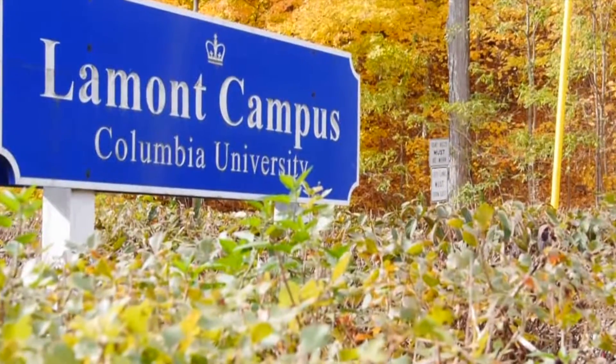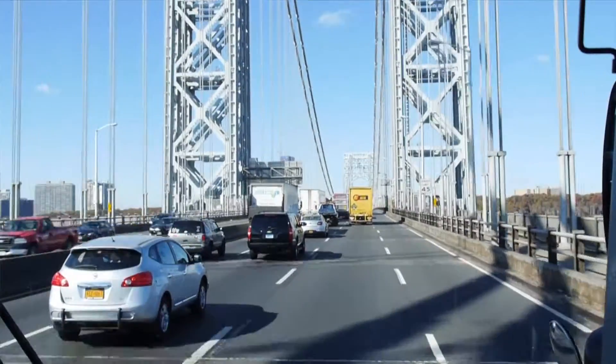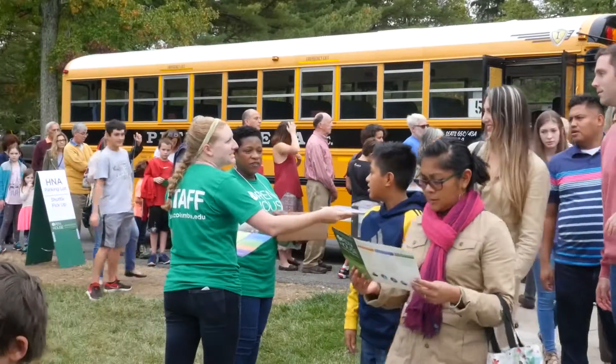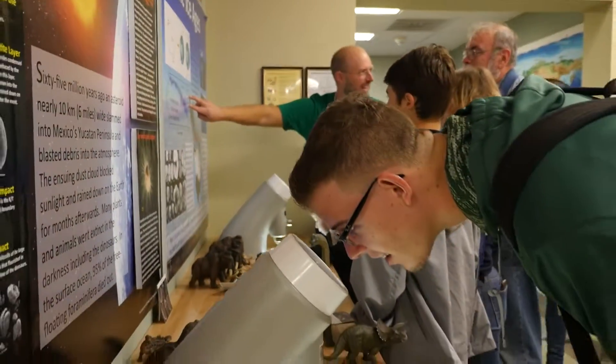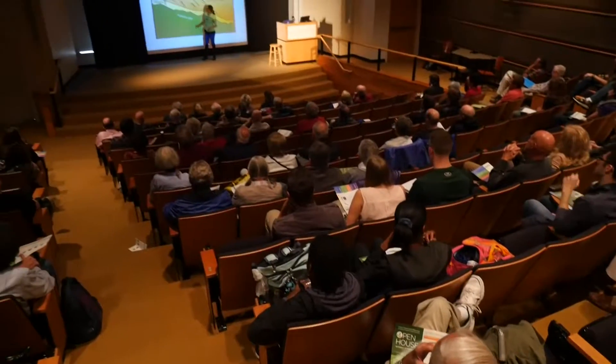We're at Lamont Doherty Earth Observatory, the Earth Science Research Campus of Columbia University, located in Palisades, New York, which is nine miles north of the Morningside Heights Campus. And we're here today at our open house, our education and outreach event, to share our science through hands-on exhibits and lectures with all earth science enthusiasts.